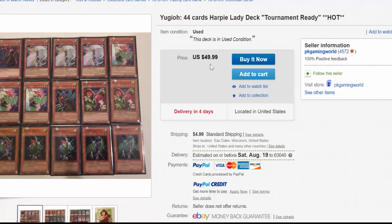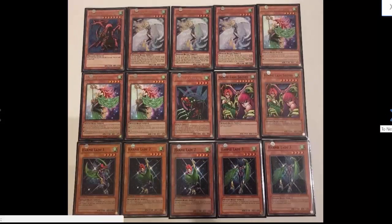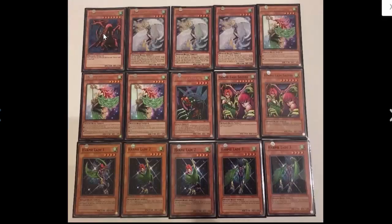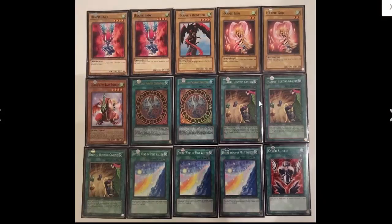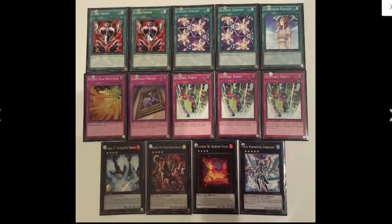It gets even worse when we get this 44 card Harpy deck, apparently tournament ready and hot — I love the clickbait. You don't even get one Harpy Chantler; you at least get the three Dancers. He doesn't even give us a Hysteric Sign — he gives us Harpy's Brother. What's the point? A couple of Harpy Girls, because you never know when a level 2 500 attack monster's gonna come in handy. He does at least give us the Pet Dragon, but of course no Chantler to summon it, so it's just gonna sit in your hand doing nothing. No Harpy Queen to search out your Haunting Ground or anything. And you don't even give us the best spell card in the entire deck.